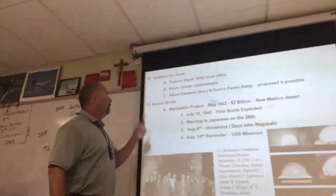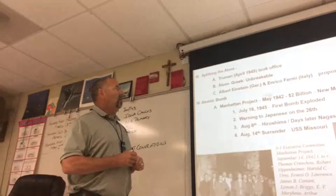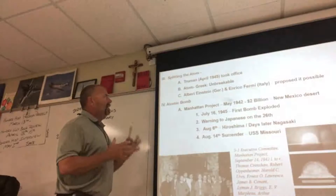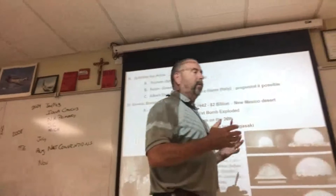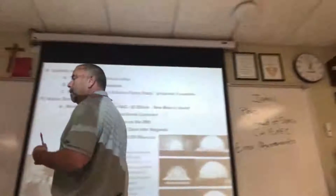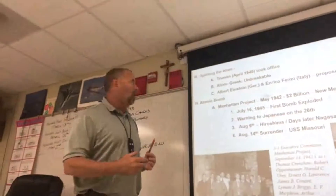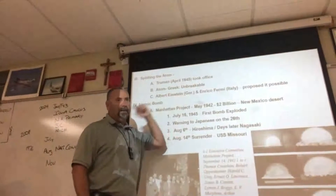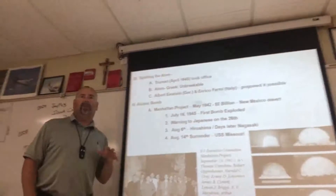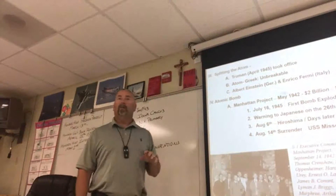This last slide discusses the building of the atomic bomb. The idea of being able to split an atom — for many years it was thought the atom itself was the smallest part of matter. Many thought it was unbreakable because it was so small. But some people, like Einstein and Enrico Fermi, an Italian physicist, believed it was possible, and so they went to work trying to do it.